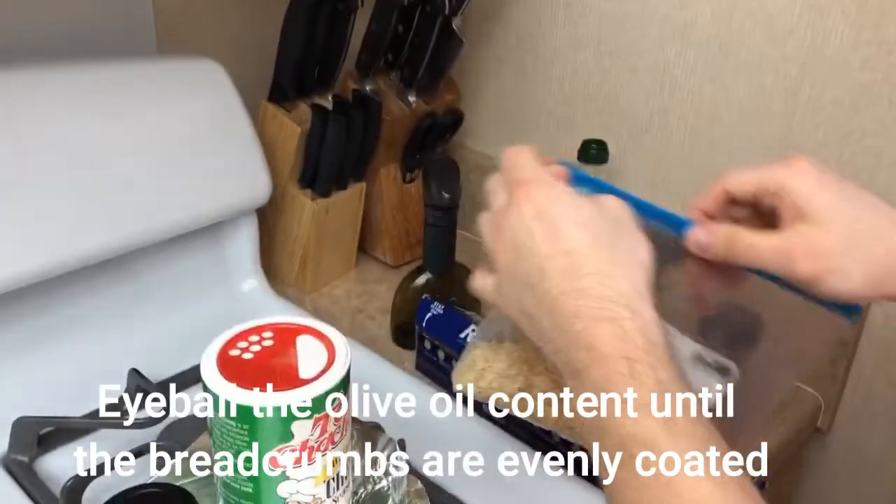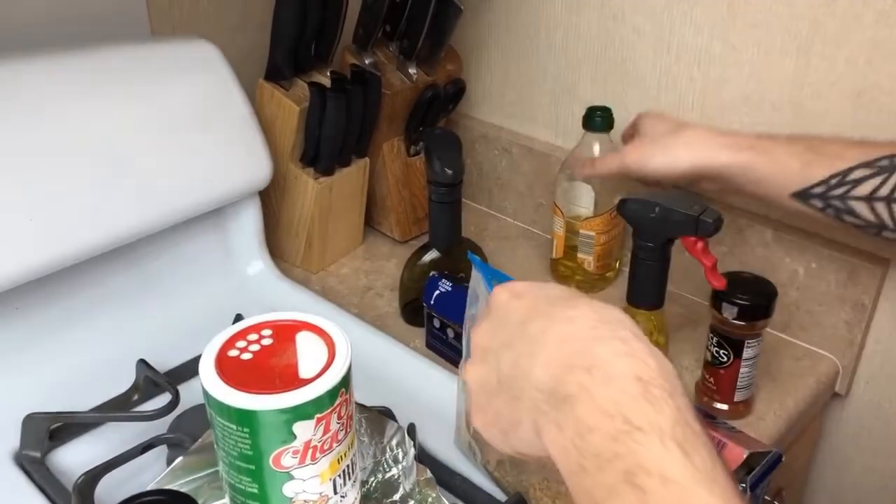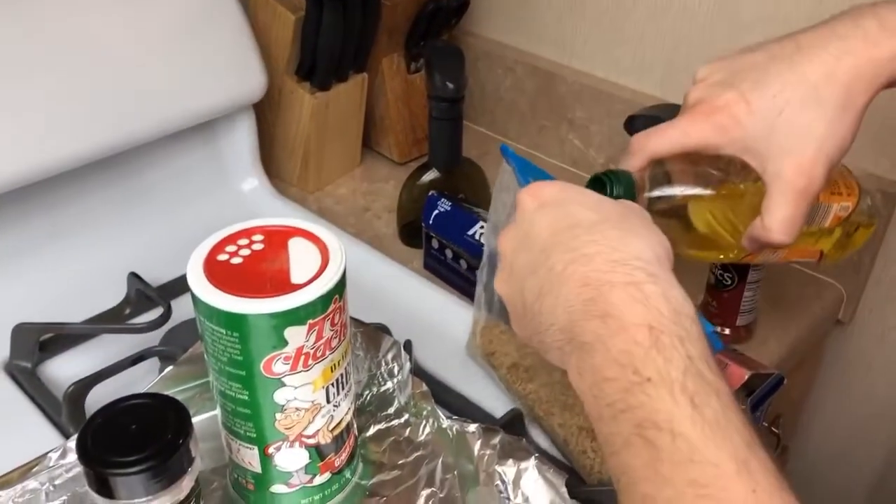We're going to put a little bit more olive oil in. Repeat this step little by little — don't completely soak it.